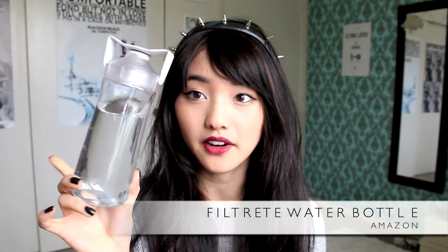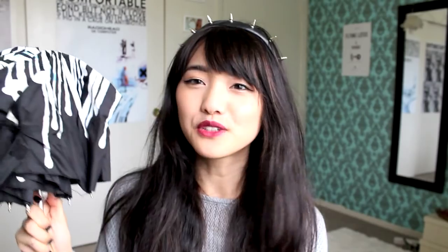I drink a lot of water so I carry around a water bottle with me — this is from Filtret and it's BPA free. I have my umbrella and it's been raining a lot up here. I got this umbrella at the Tate Modern. It's really cool because when moisture hits it, it actually changes colors — it turns into like a blue and a yellow. I don't know if that's bad luck. It probably is.